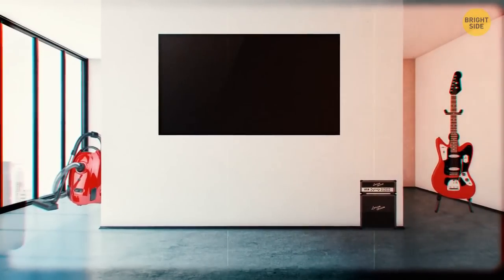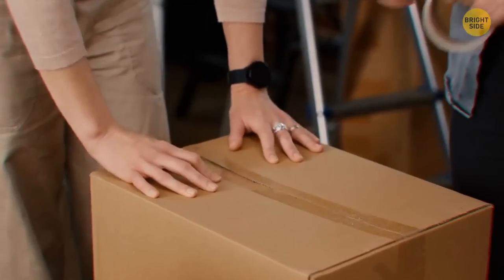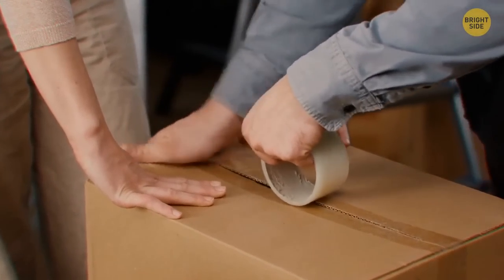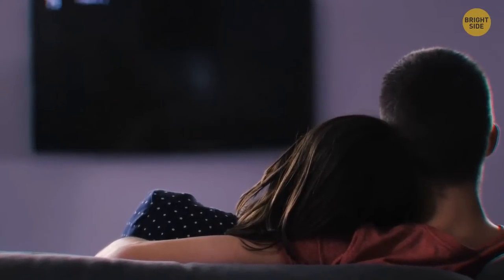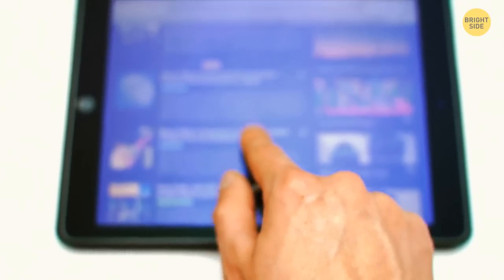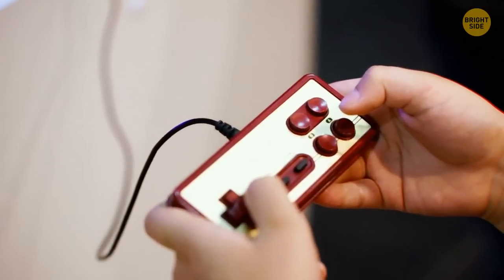Move all your expensive electronics away from the windows so there's nothing of value in clear view. Put them inside a cupboard or a concealed room. Don't worry about TVs — they're too large and take effort to move. The criminals are more interested in smaller devices like an iPad and gaming devices.